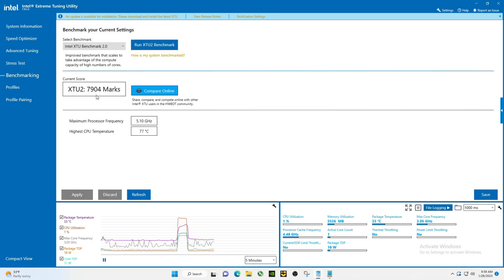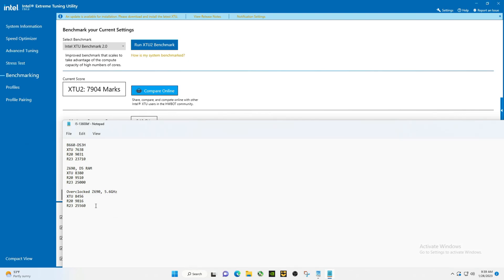Let's go back to the benchmark. There's the score: 7904.